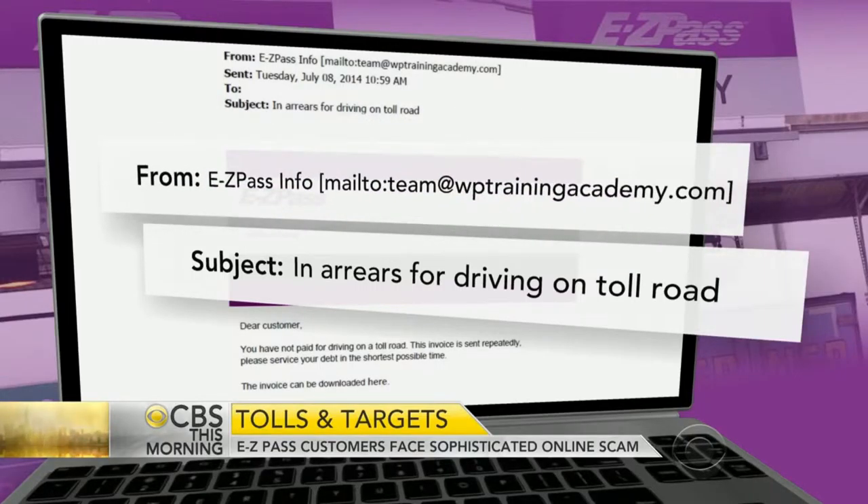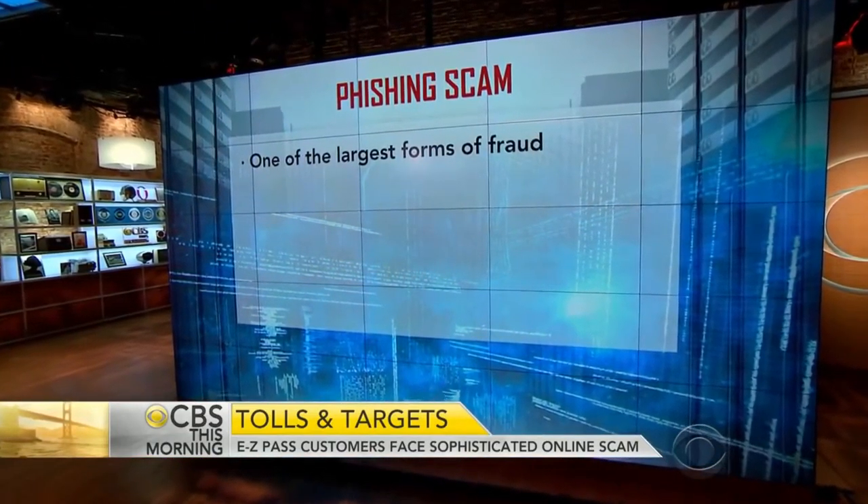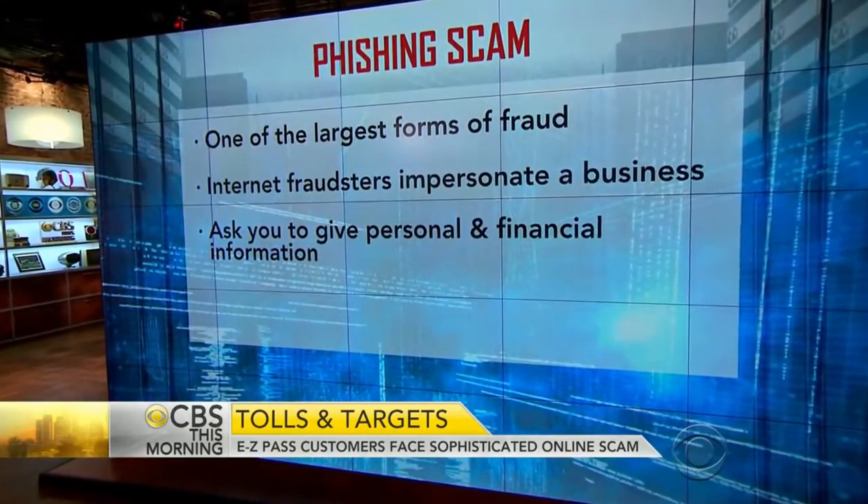Second, you can hover your cursor over the web address to make sure it is legitimate, because it'll pop up what it actually is. Think about how a company normally contacts you. EZPass doesn't send bills, warnings, or threats via email — they send bills through the US Postal Service. So if you're being pressured, you type in the actual URL, easypassnewyork.com, then contact their customer support and ask: 'Is this legitimate?'